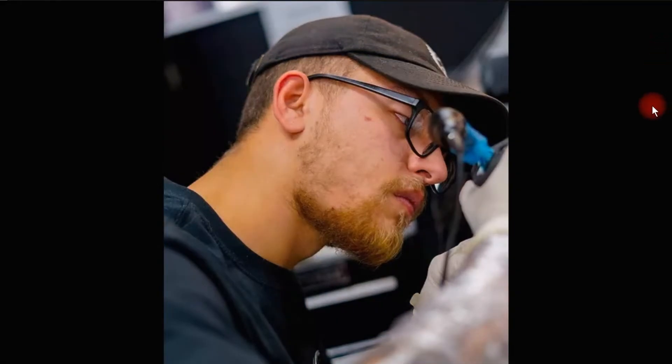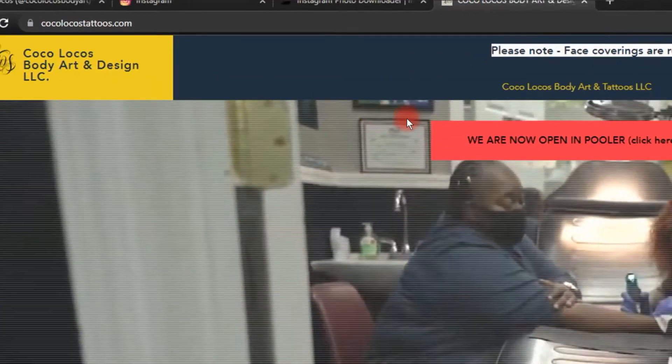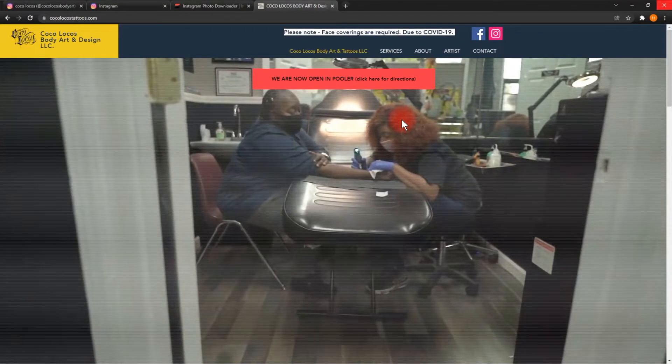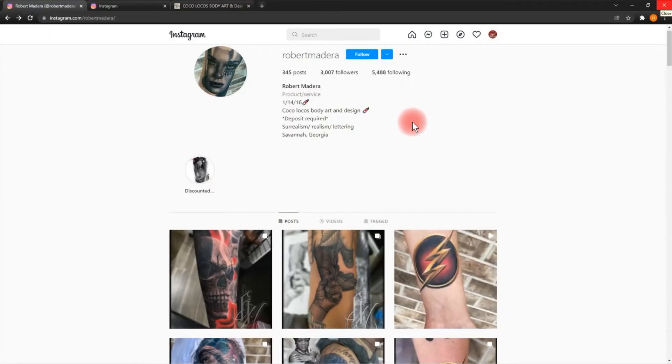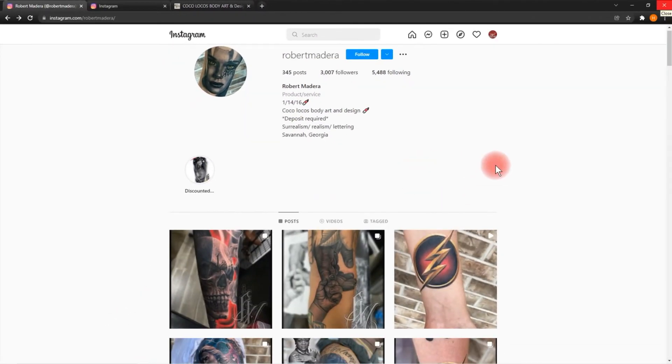Let me introduce to you guys Robert Madeira. This is the artist I want to showcase for this episode out in Savannah, Georgia. He is working at cocolocostattoos.com — Coco Locos Body Art and Design LLC. They have an incredible, beautiful website; go check it out. It showcases how clean and professional-looking their studio is as well. A lot of great artists there with an amazing roster. But I want to talk about Robert specifically — definitely go check him out on Instagram, he's got some amazing work up there. Let me kick it off by talking about his animals.